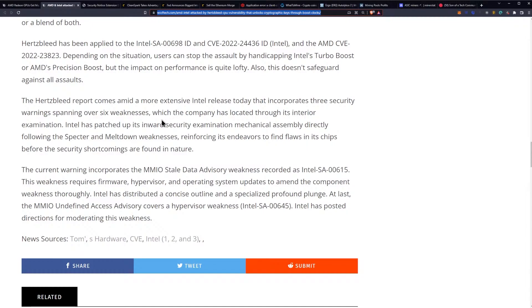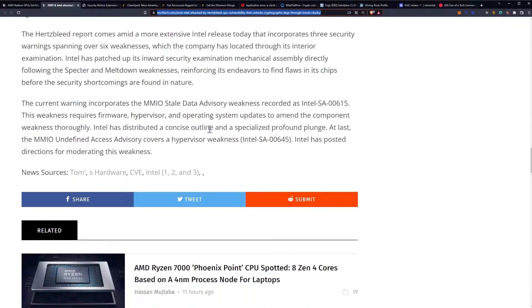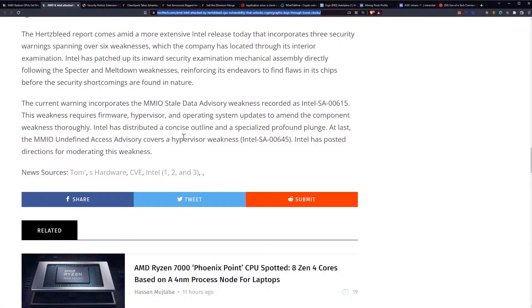The Hertzbleed report comes amid a broader Intel security release today that includes three security advisories spanning six vulnerabilities found through internal examination. Intel has patched up its internal security examination process following the Spectre and Meltdown vulnerabilities. The current advisory includes the MMIO Stale Data advisory weakness, Intel SA-00615, which requires firmware, hypervisor, and operating system updates to fully address. So if you're in IT and deal with virtualization — welcome to hell week — you're going to be updating firmware, hypervisors, and all that, just like you did with Meltdown and Spectre.